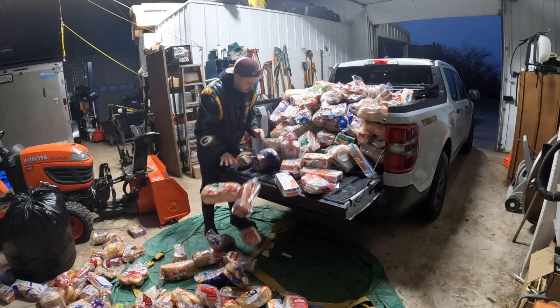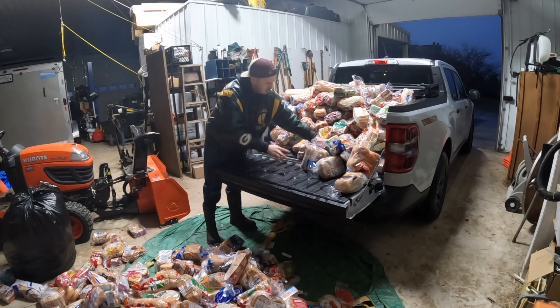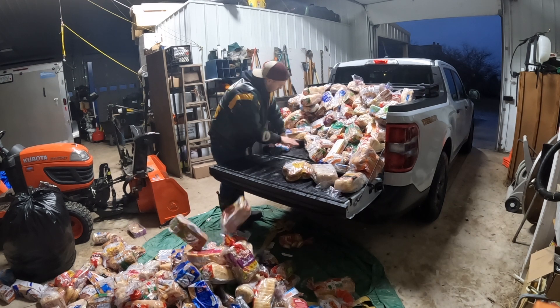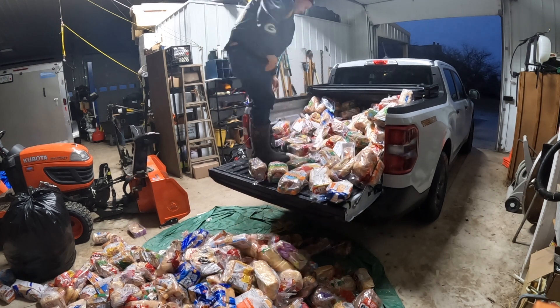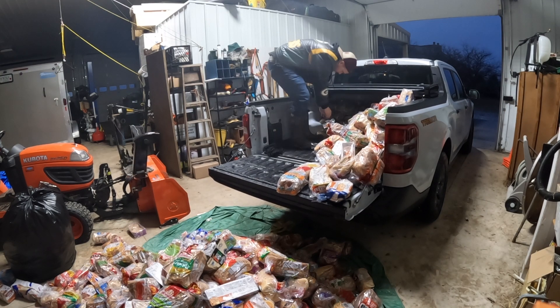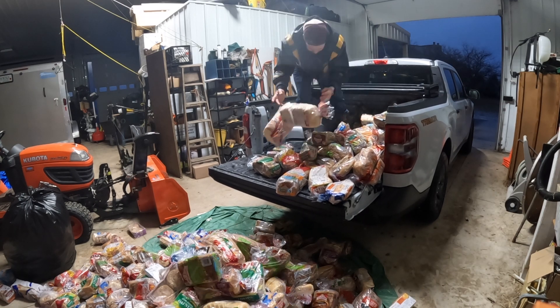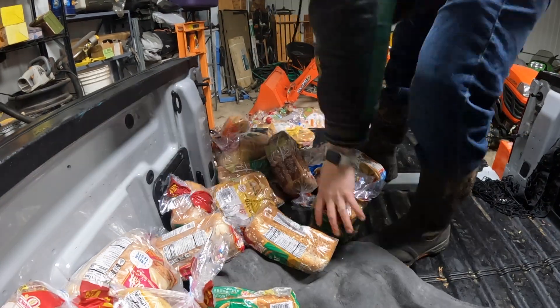Usually for this with a larger truck we have our gravel unloader, the Hallmaster, but since the truck is so much smaller now we have to do it the old-fashioned way, one at a time.